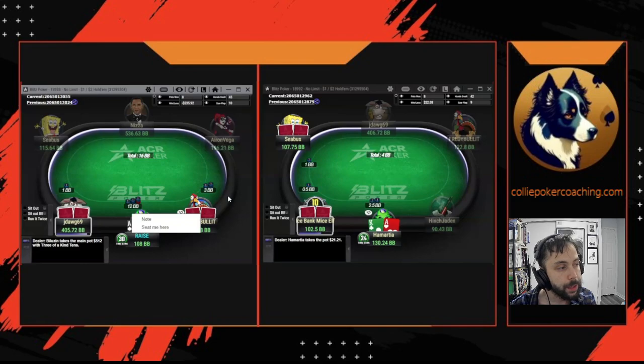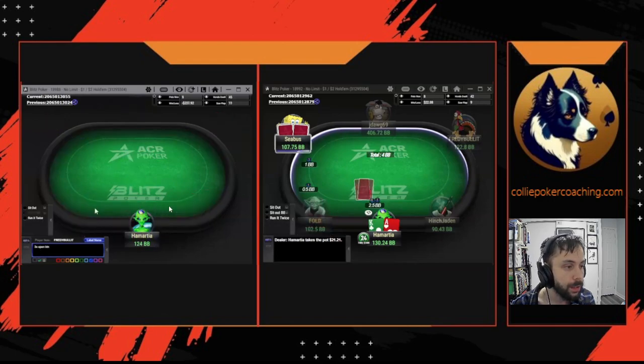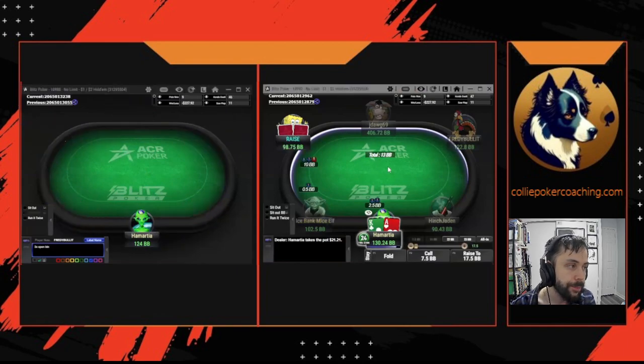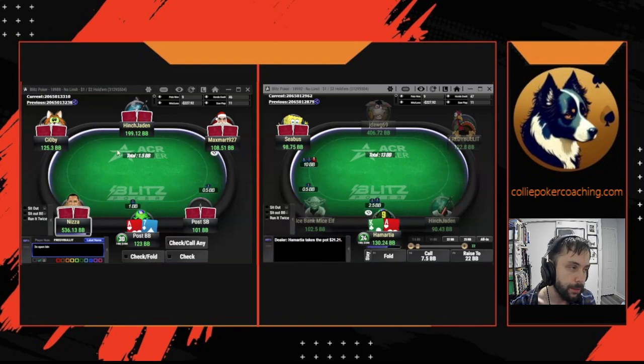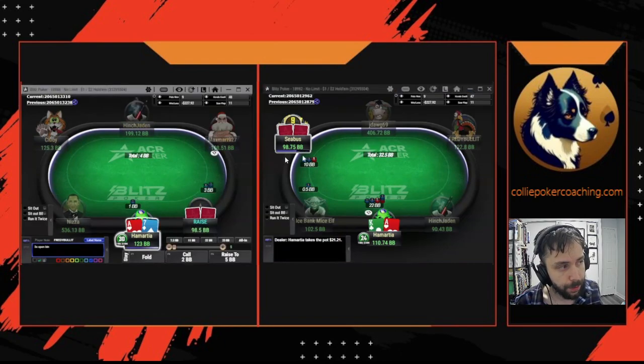3x open from the button — I'm going to tend to assume it's probably a fish unless I know there's a fish in the big blind. 3x is not a size most regs are going to use, especially at 200NL ACR Blitz — maybe at 25NL or something, but 3x is not normal at these stakes. Small 3-bet from the big blind: the only play facing that size is really a 4-bet. If they'd gone really big, like 12.5 or 13 bigs, maybe you can mix in some shoves with this hand and tens or Q-J suited, but I'm just going to 4-bet facing a small 3-bet like this.